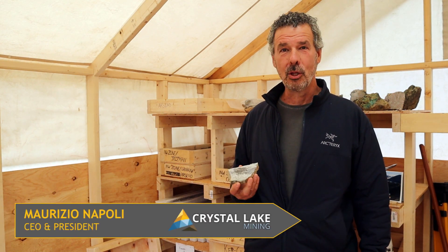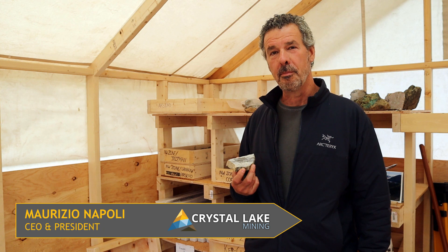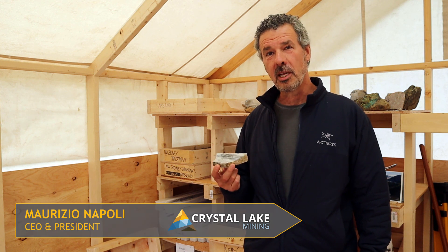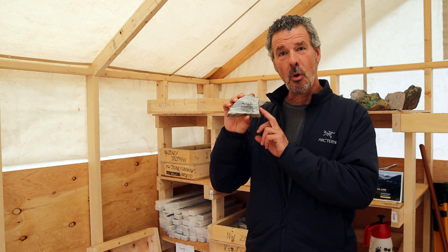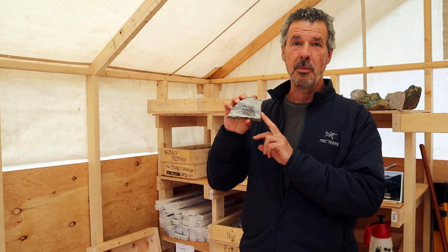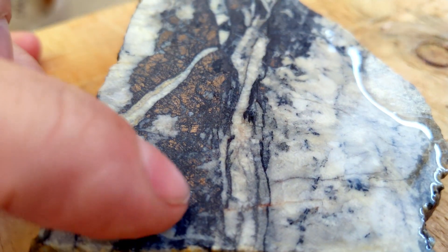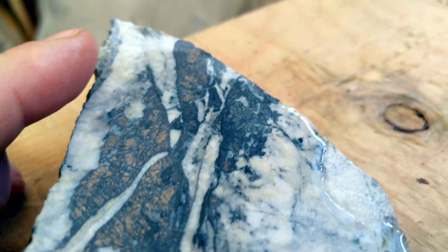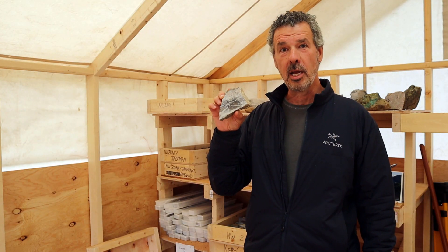We're going to have a look at something we found here on our property — the Newmont Lake property in BC. Pretty exciting stuff, actually. What I'm holding in my hand is a rock which contains massive or semi-massive nickel cobalt mineralization sitting within a calcite vein. What's really neat about this is it's the very first time that nickel and cobalt of significant grade have ever been found on this property.